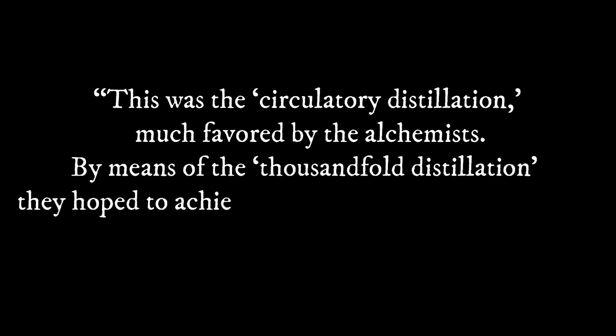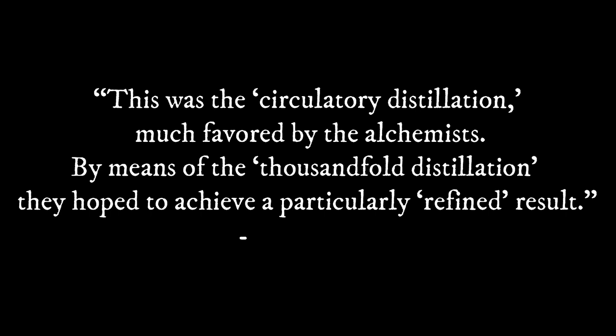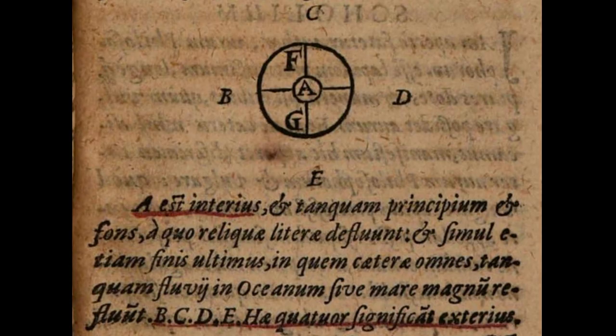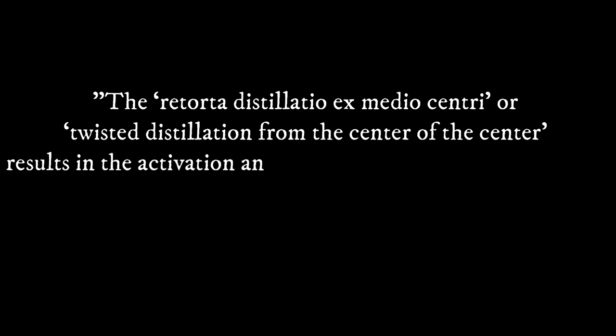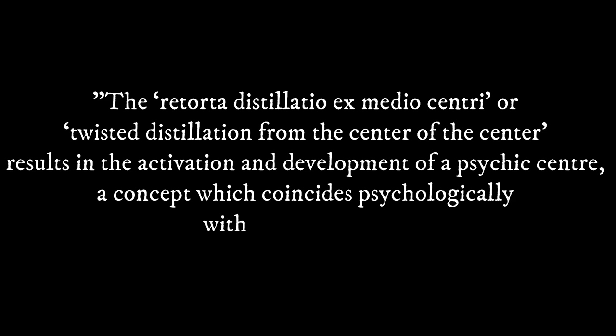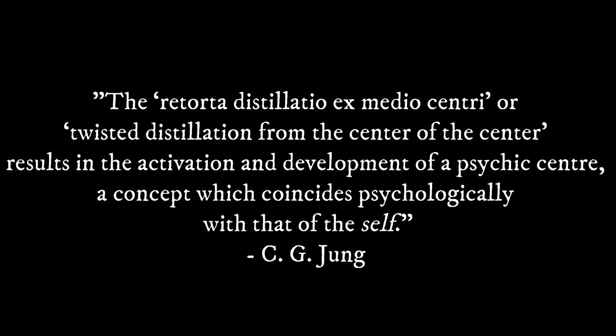By means of the thousand-fold distillation, they hope to achieve a particularly refined result. Physically, this is what the pelican looks like, as you notice that circular nature of the process out of and then back into itself. While this helps us envision it, we're interested in the invisible philosophical pelican. Jung adds: "The retorta distillatio ex medio centri, or twisted distillation from the center of the center, results in the activation and development of a psychic center."